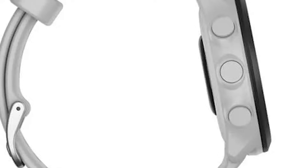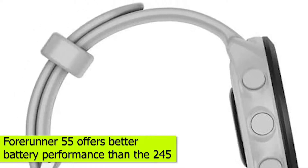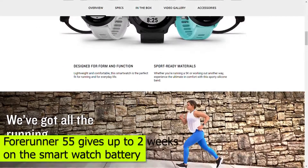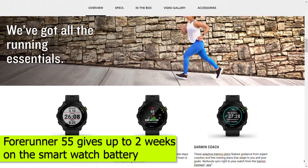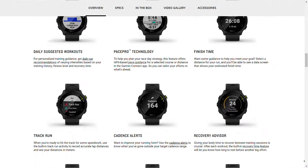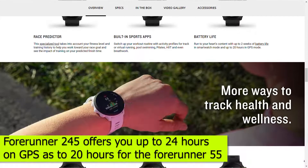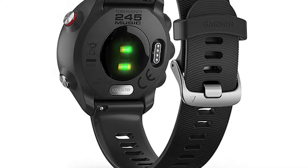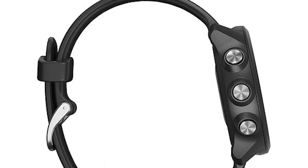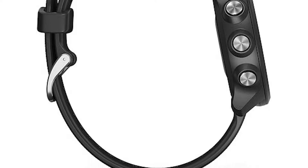The Forerunner 55 offers better battery life performance than the 245. The Forerunner 55 gives you up to 2 weeks on the smartwatch battery, which is longer than up to 7 days for the 245. However, the Forerunner 245 offers you up to 24 hours on GPS mode, compared to 20 hours for the Forerunner 55. You'll also achieve up to 6 hours on GPS and music for the Forerunner 245.